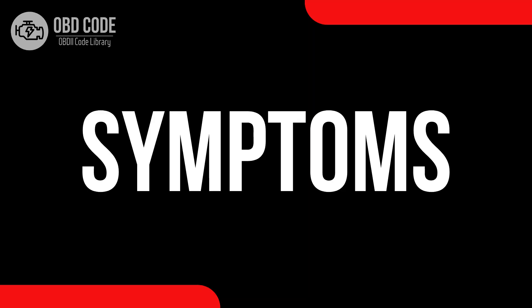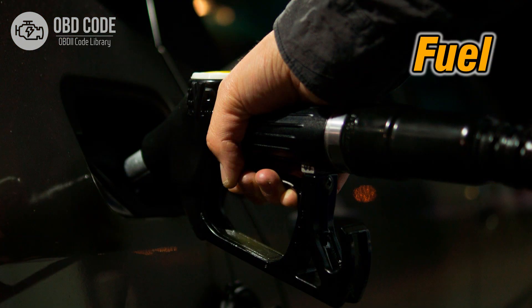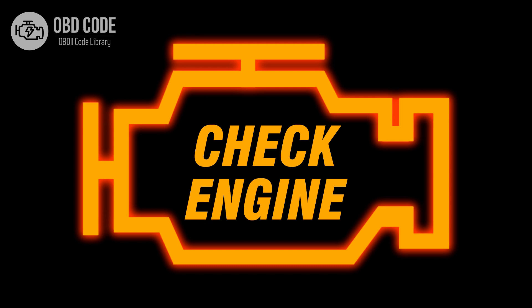Code symptoms P0008: 1. Reduced engine performance. 2. Rough idling. 3. Decreased fuel efficiency. 4. Engine misfires. 5. Illuminated check engine or service engine light on the dashboard.